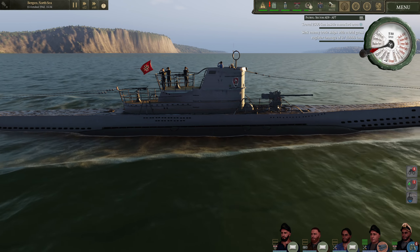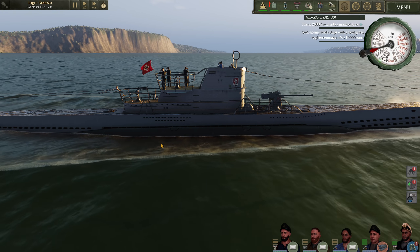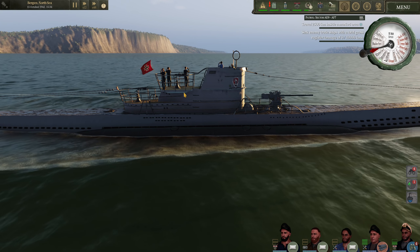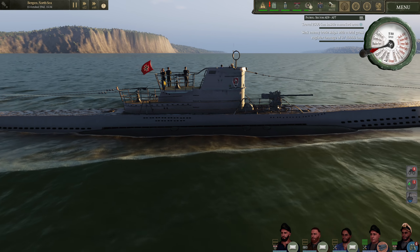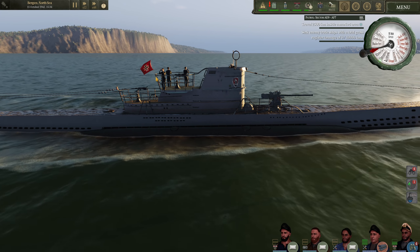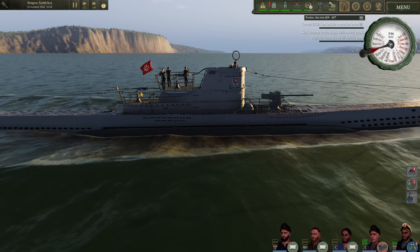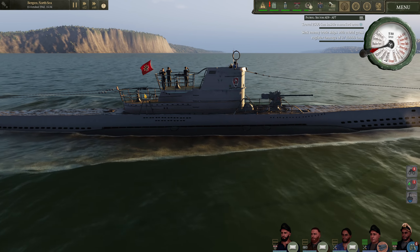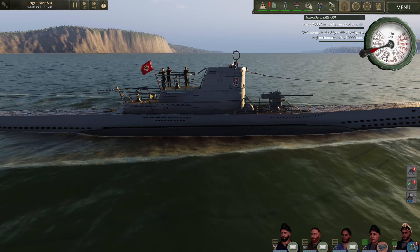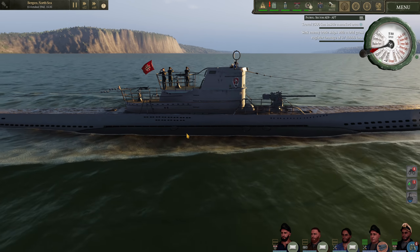U-606 has seen quite a few upgrades since our last patrol, the most obvious one being the new conning tower, which includes two 2-centimeter anti-aircraft guns. These will be a last resort if we're attacked by an aircraft. Our best defense against aircraft is really just to dive the boat. However, if it comes down to it, this will allow us to throw a little bit more lead at the target.